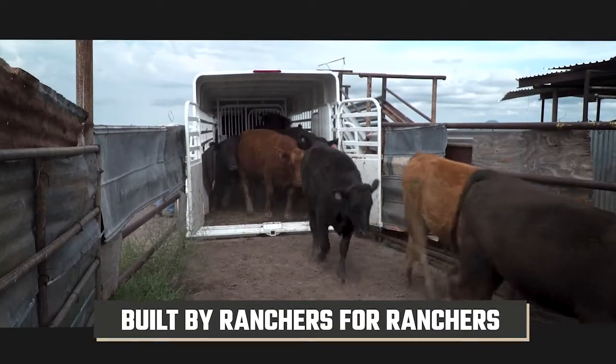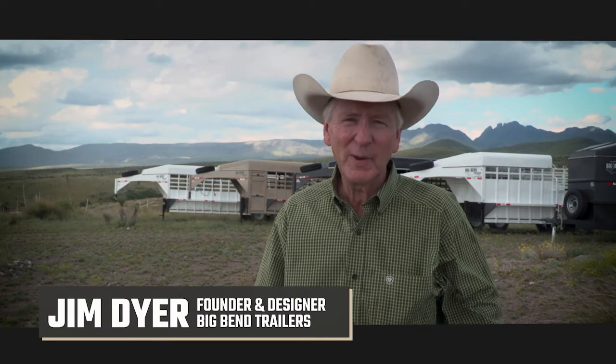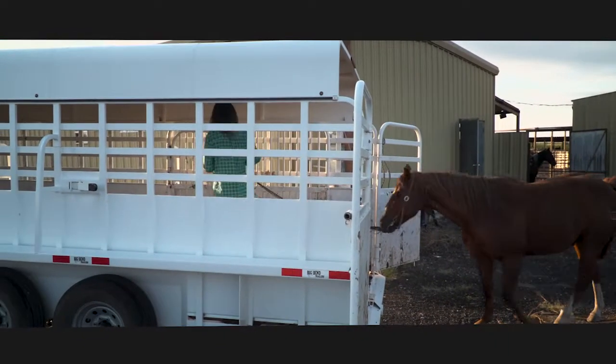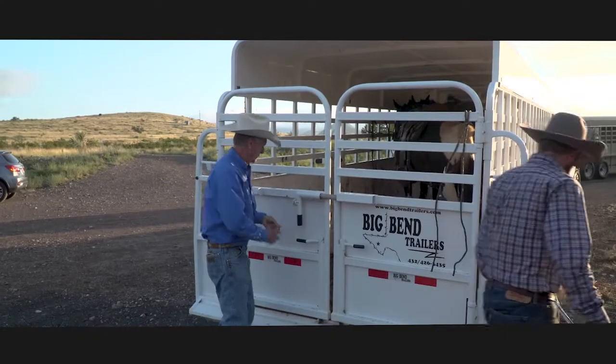I think one of the things that makes Big Ben different is that I don't know of any other trailer manufacturer that actually ranches for a living. We get firsthand use, we get to know what works and what doesn't work, and if we find something that makes our life easier, we'll do it and design it into our trailer.